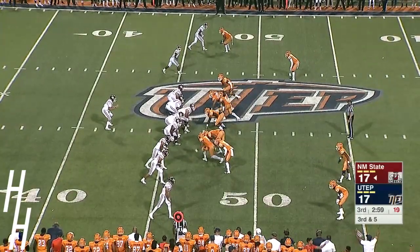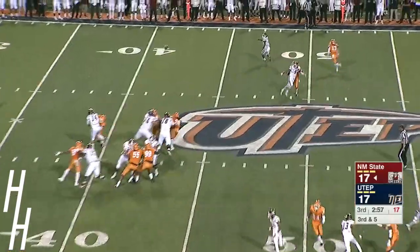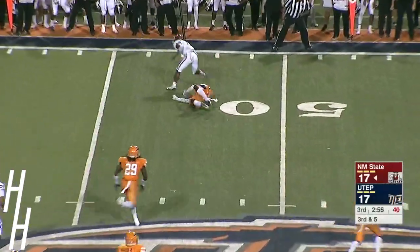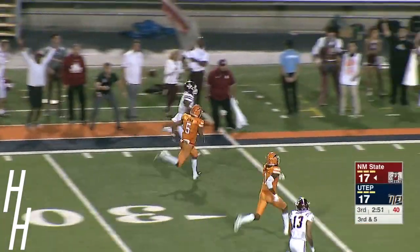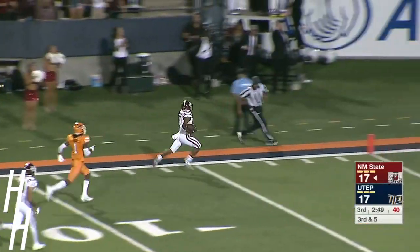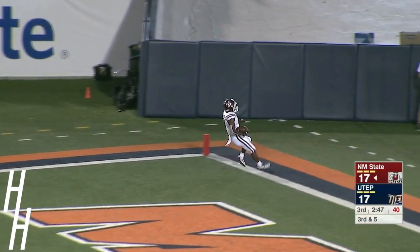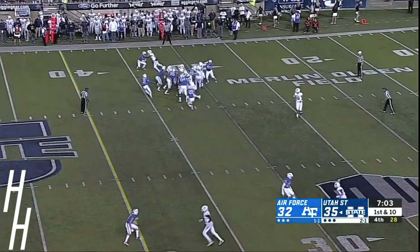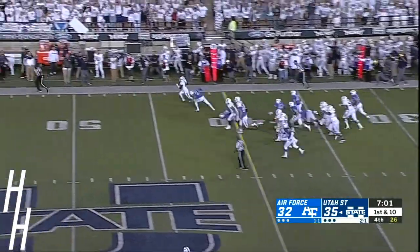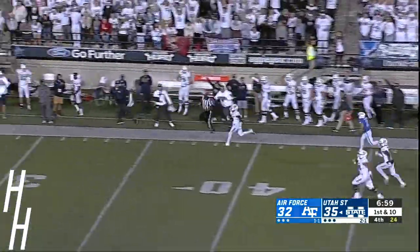Crowd comes to life on third and five — UTEP is sending pressure. Pass is going to be complete to Jason Huntley. Huntley breaks the tackle and he's going down the sideline — this guy can fly. Touchdown, New Mexico State. Over 60 yards receiving — 68 to be exact.